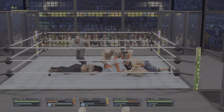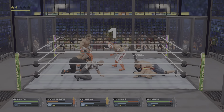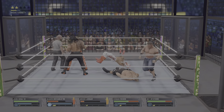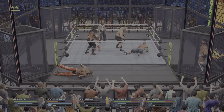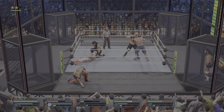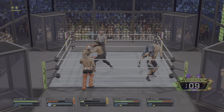He's going for the pin — this could be it. Just a two count. You've got to think he's just one final blow away from not kicking out next time. Kick to the gut. Boom — DDT. Great strength being shown here.